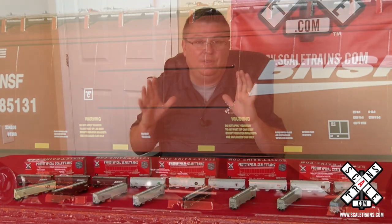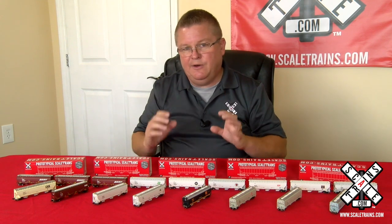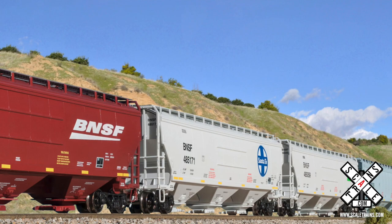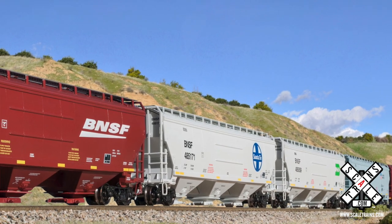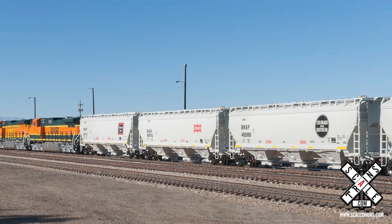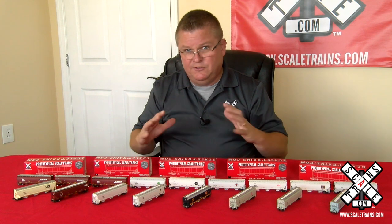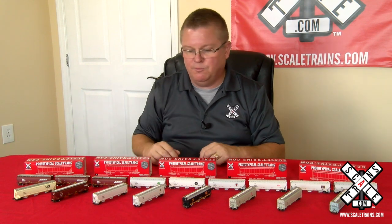If you love heritage hoppers, this is the first accurate heritage hopper for these road names: BN, Colorado and Southern, Northern Pacific, Frisco, Burlington, and Santa Fe. And of course, they'll be available down the road in even more road numbers, so you can make an even longer earthworm train.